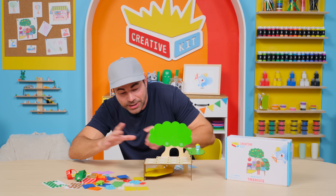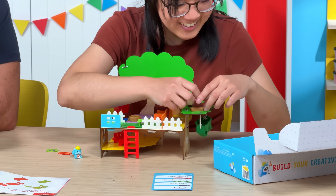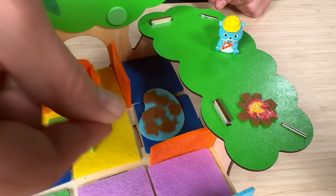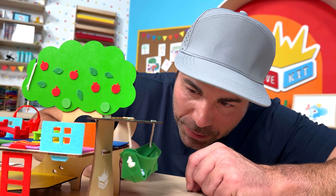And then you build them a super cool treehouse home. The real fun begins because you get to customize this treehouse to perfectly fit your squirrel's personality, using all the customizable options in the box. In my case, I arranged the treehouse to have a very large pantry for storing lots of walnuts, conveniently located right next to the napping hammock.